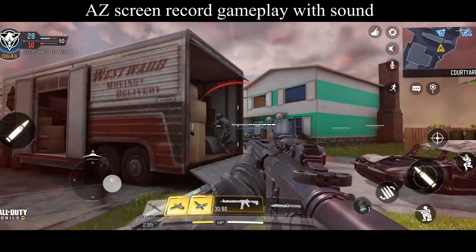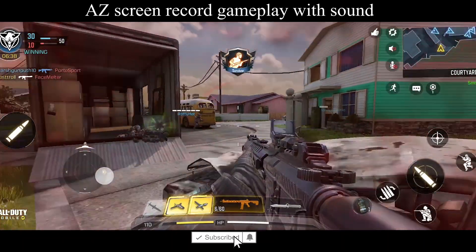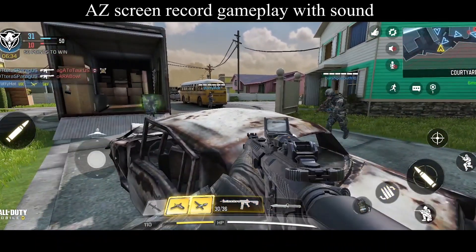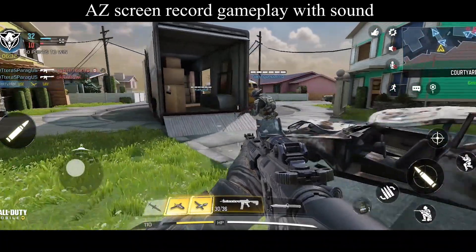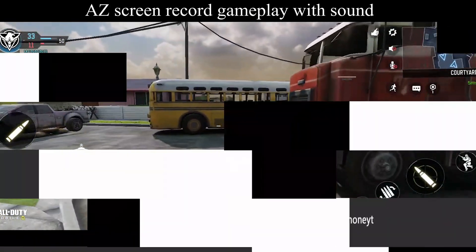The bottom-firing speakers in the M31s do get you to hold the phone in landscape mode and play the game. Unfortunately, One UI 2.0 for M series smartphones lacks built-in screen recorder support, so I used ASX Screen Recorder to record the gameplay. This added more load to the GPU and I did notice quite a few frame drops.